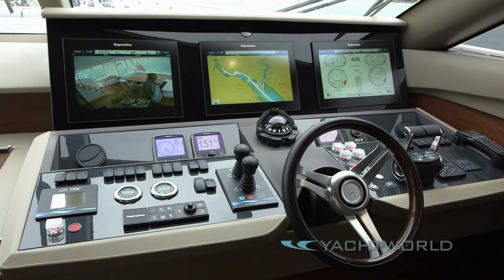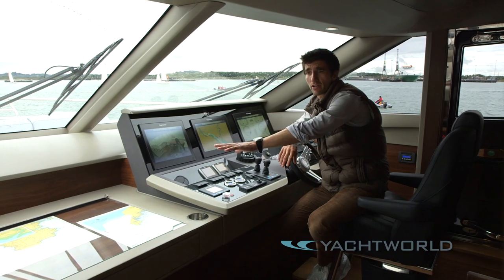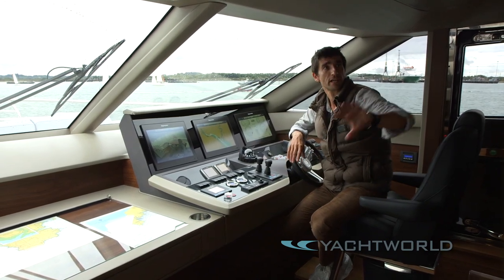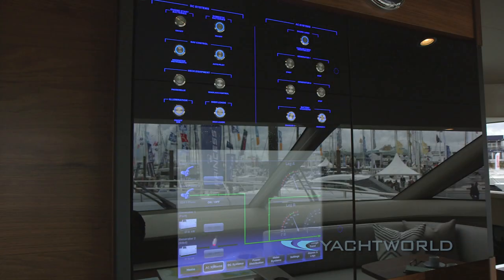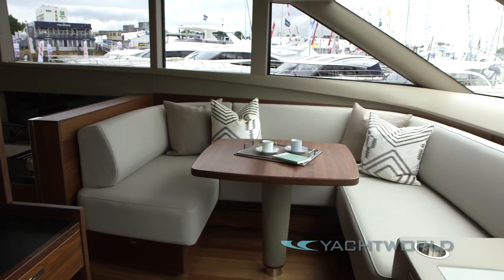Up here at the helm, the attention to detail is extraordinarily good. We have an extremely expansive chart table, good storage, excellent data displays. And on top of all of that we've got a dedicated lounge for the helmsman in the corner and even his own dedicated galley.